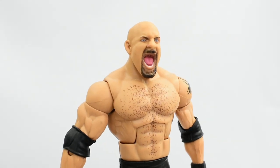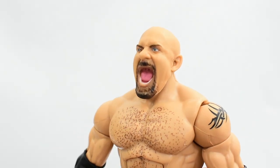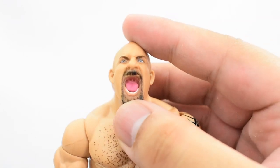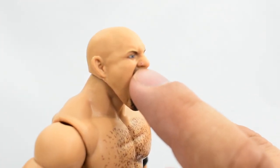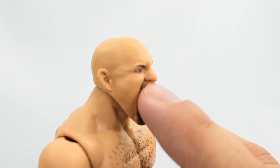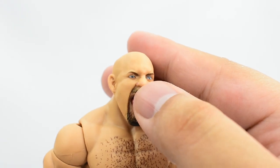Let's take a look at Goldberg first since he has the simplest design. Looking at the head sculpt — we've received this head sculpt before with Elite 74 Goldberg. The sculpt work is good, the paint is good for the most part. Mine had some extra pink paint on the nose — I tried scratching it off and there's still some left. Other than that it looks good: the eyes, eyebrows, mouth, and beard all look good.